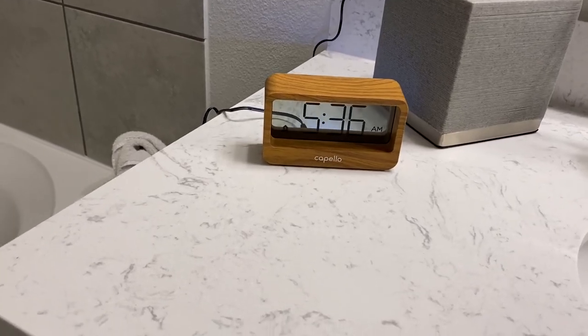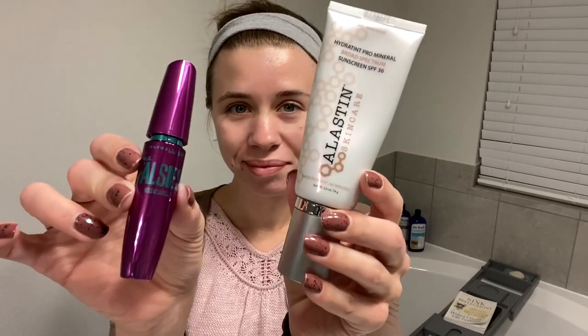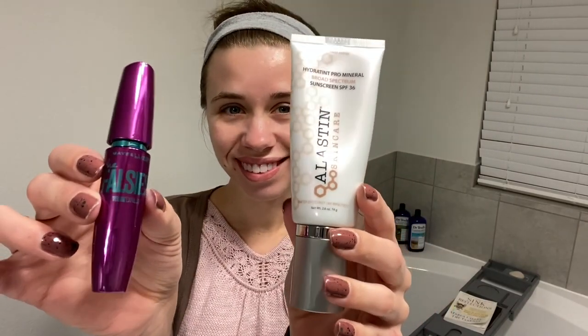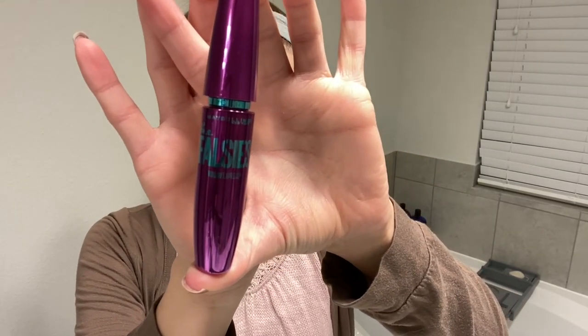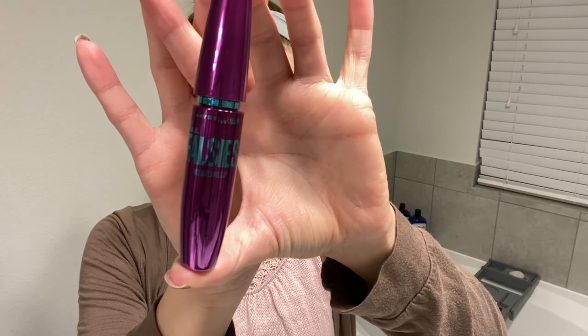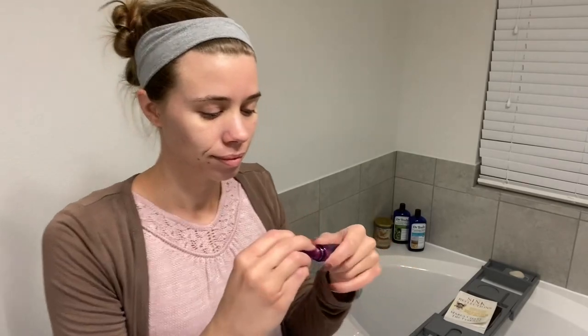By now it's just after 5:30 and I need to finish getting ready. I have a super simple makeup routine — just mascara and tinted sunscreen. This mascara is Maybelline the Falsies with the regular brush, not the rubber one. I sometimes get asked if I have eyelash extensions when I wear this mascara.